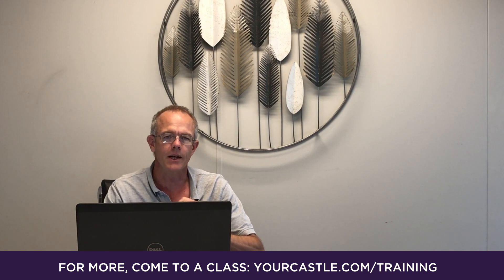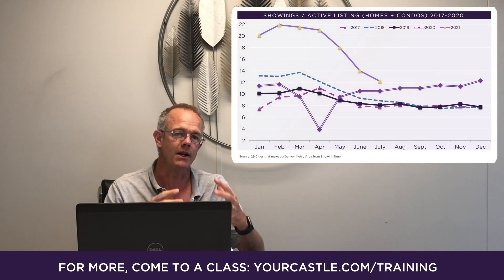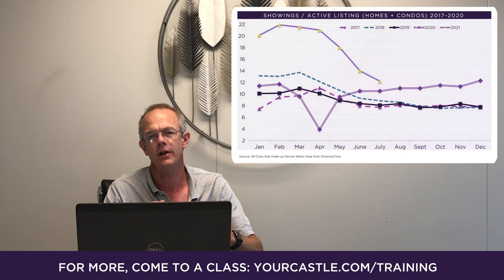Hey, it's Lon Welch at Your Castle Real Estate. I want to talk a little bit about the showing trend traffic in the Denver metro area for July of this year.